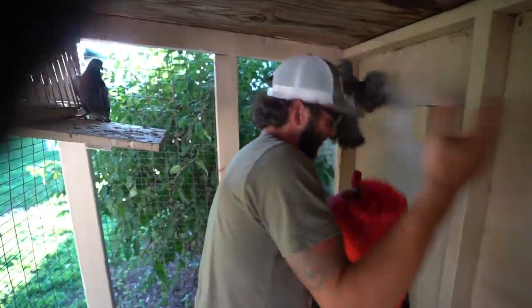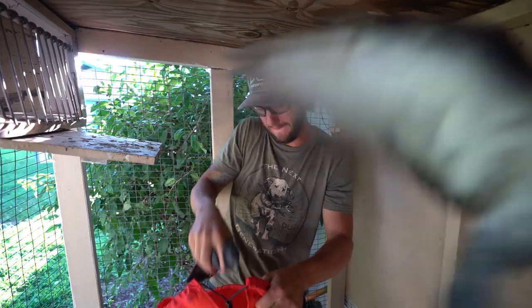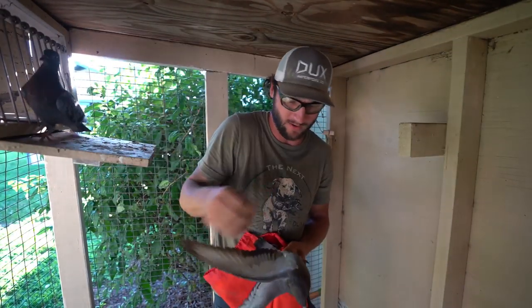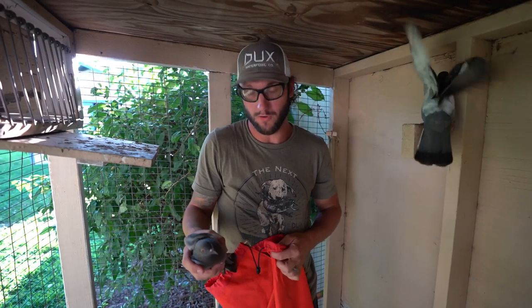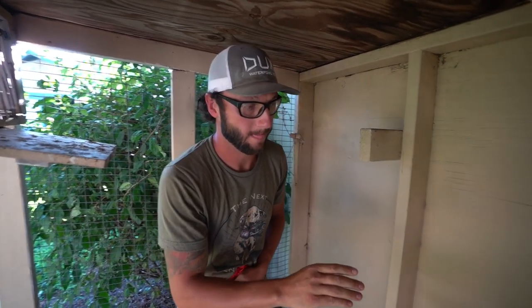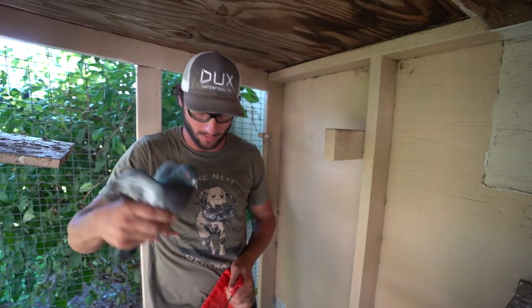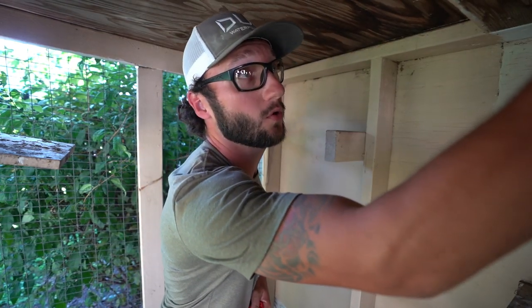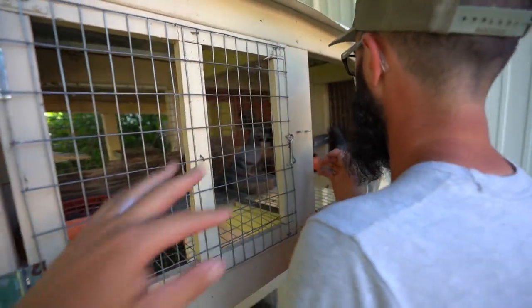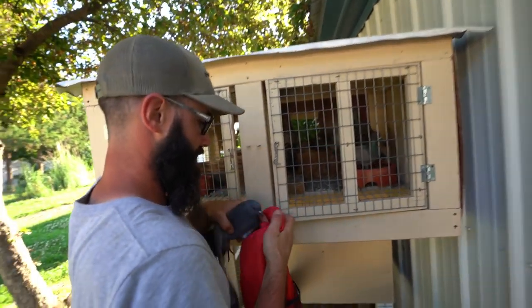We've got to catch these bad boys. We've got to catch all these birds. This is way harder than it looked. When they get into this other pen, just shut the door on them — we'll catch them this way. That's three. I'm not being mean, I'm just being quick-handed, y'all. Okay, four. We've got a blue bar there. Five. They're all in your pen. We're going to close this door here — now they can't get out. We got them all trapped in this back corner. I got five of them. That was pretty wild. I got pigeon poop all over me. That's six.